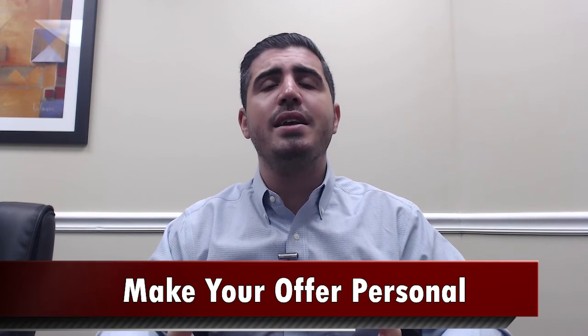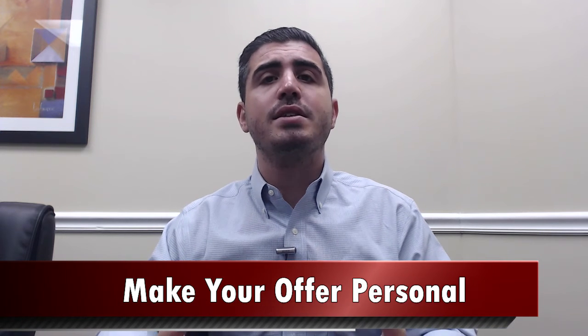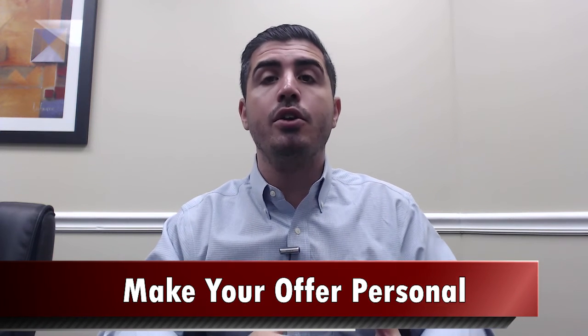Number four: you can make your offer personal. Make it stand out with maybe a picture of your family or a personal story, telling the seller about your family and why it is that you fell in love with this house — what is it that you love? If you can make it an emotional kind of thing, the seller can sometimes say...